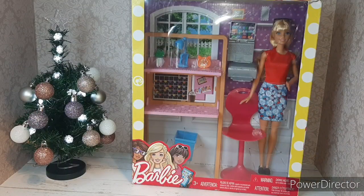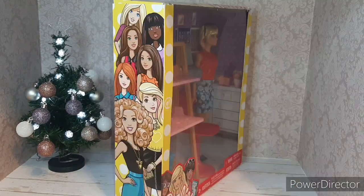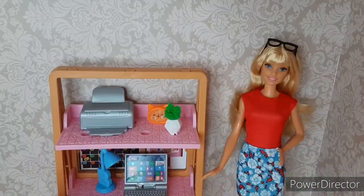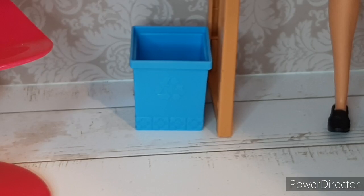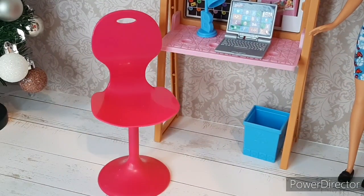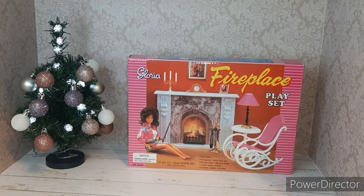Next I got a Barbie Doll and Office Playset. After that I got a Fireplace Playset.